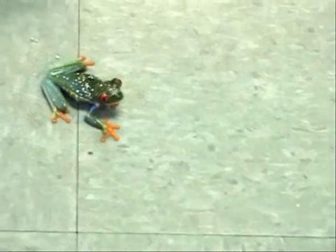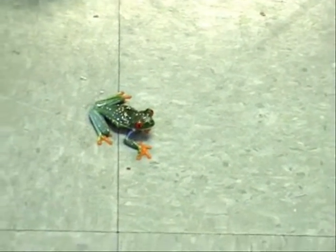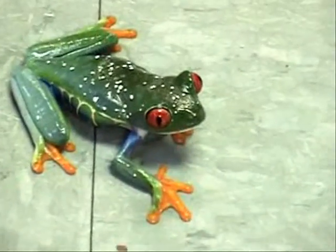What does the diet consist of for these frogs? Well, they are carnivores. They can eat insects, crickets, moths, flies, and other small frogs.